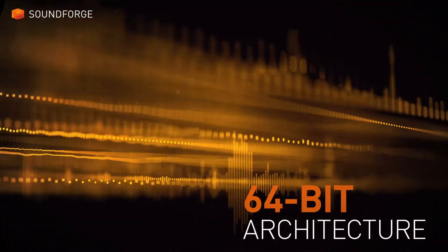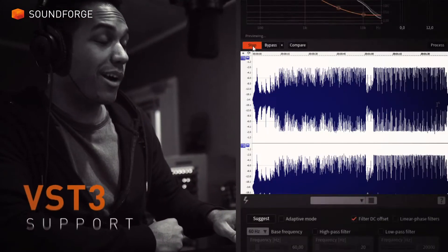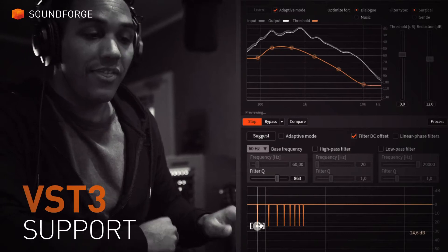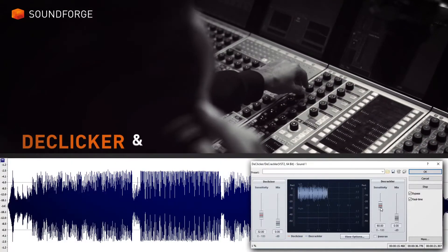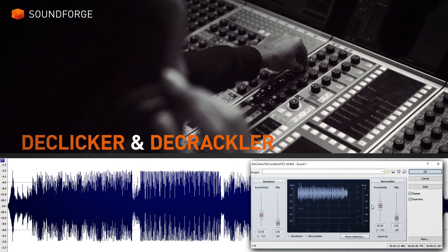Discover sophisticated performance thanks to the new 64-bit architecture. Use any VST3 effect plugin you want, seamlessly. Refine your masterpiece with the finest effects professional audio editing has to offer.